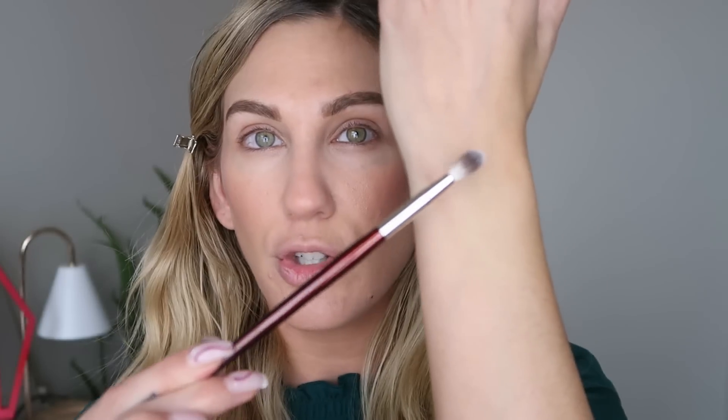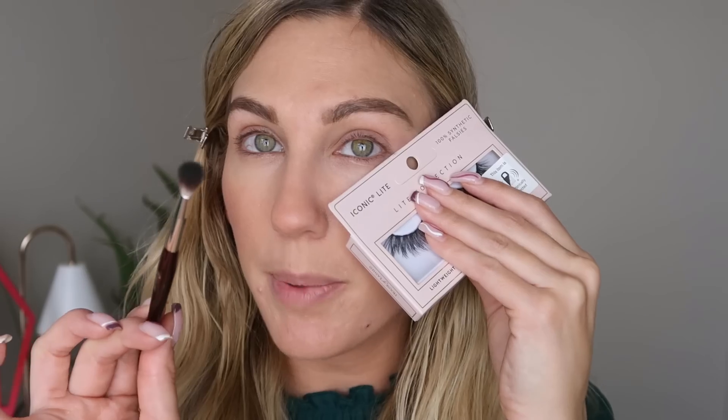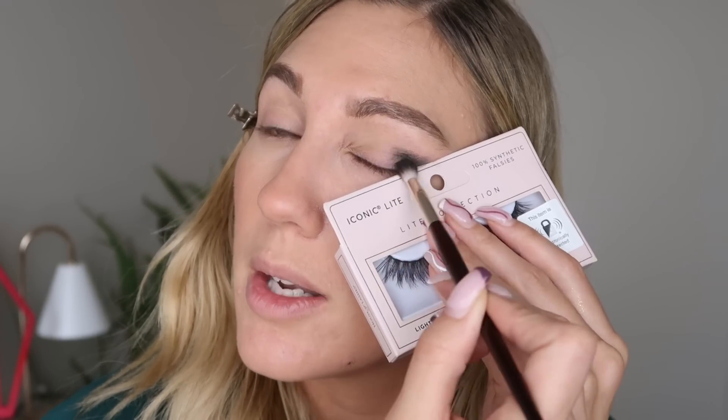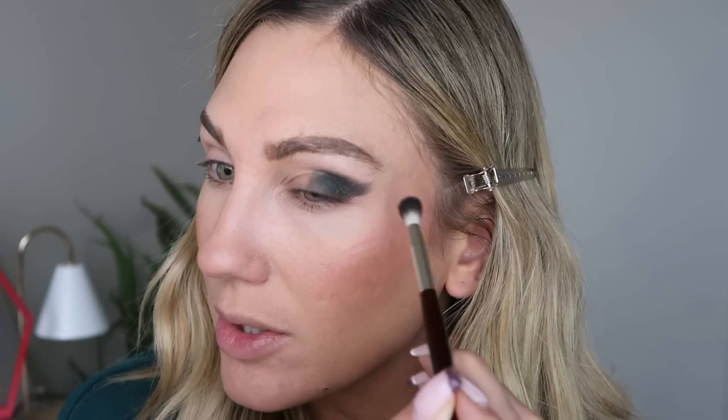I have a look in mind — kind of like a green smoky eye. I love a brown smoky eye, but a vision popped into my head and I just want to go with it. I'm actually going to start with the darkest green shade, using this brush from BK Beauty — the 211, which is kind of like a small blending brush. I thought about using tape, but instead I'm just going to use a false lash box to help me create a more precise line on the outer part of my eye.